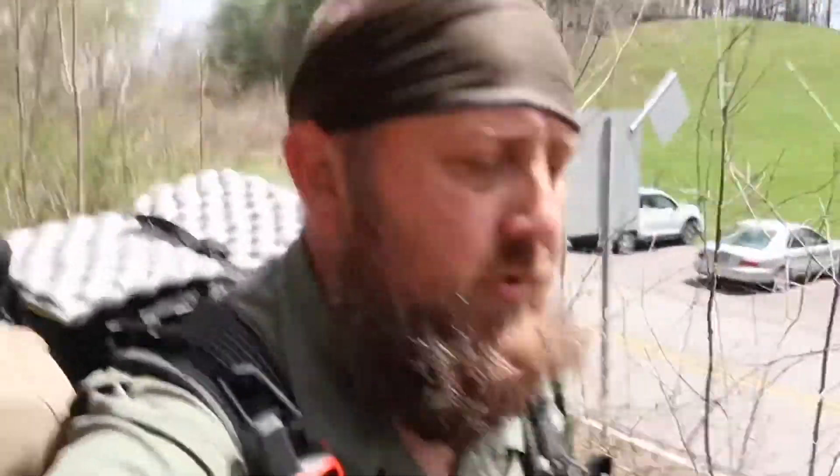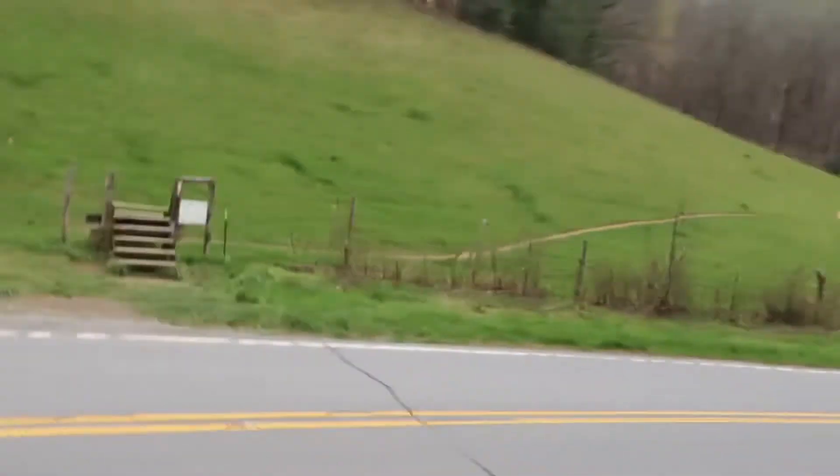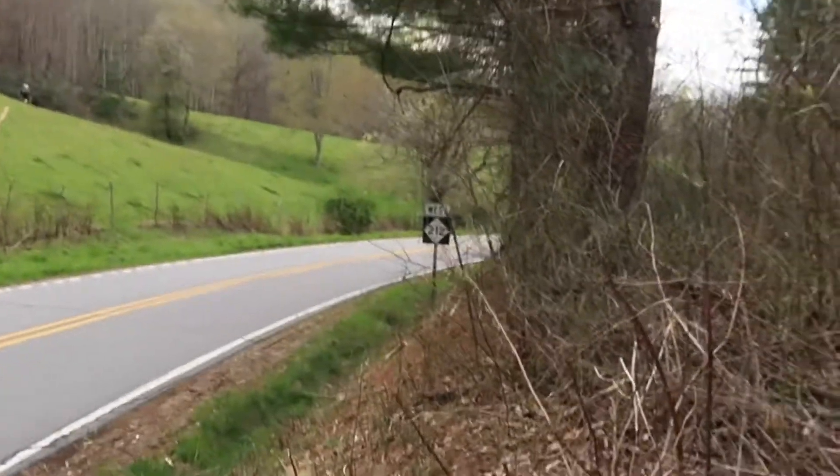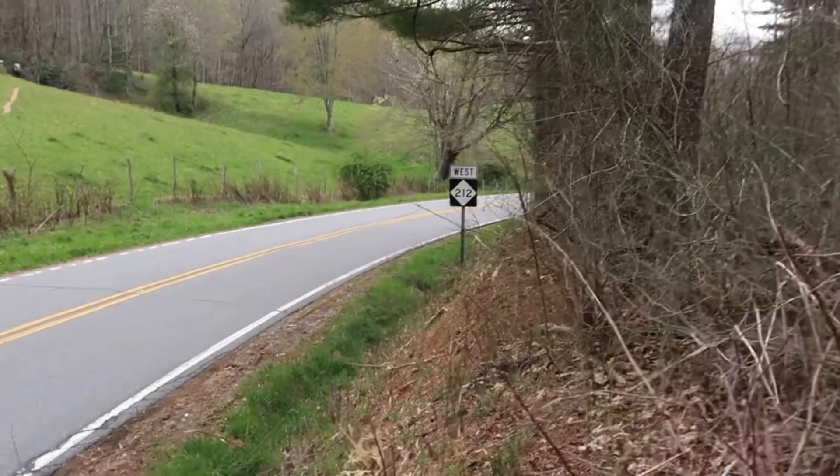There wasn't much to see since our last snack break at the last shelter, but here we are coming into Devil Fork Gap — it's just a road crossing. We're gonna push on another mile to Rector Laurel Road and stop for lunch. Looks like that is Route 212.